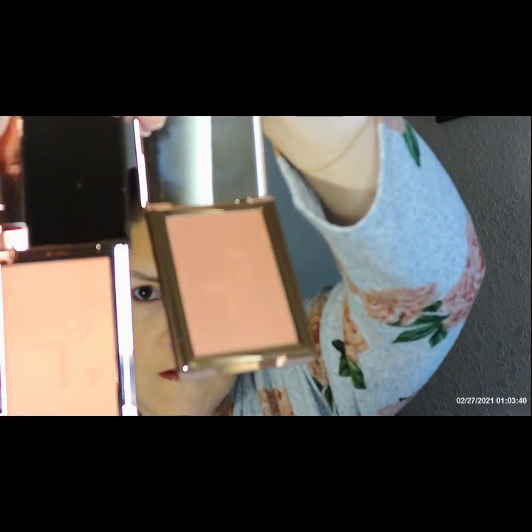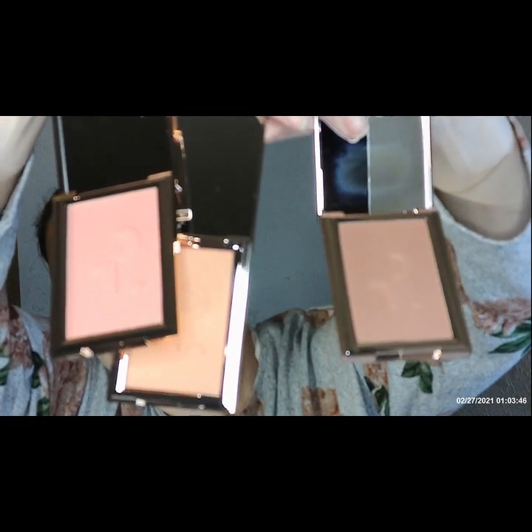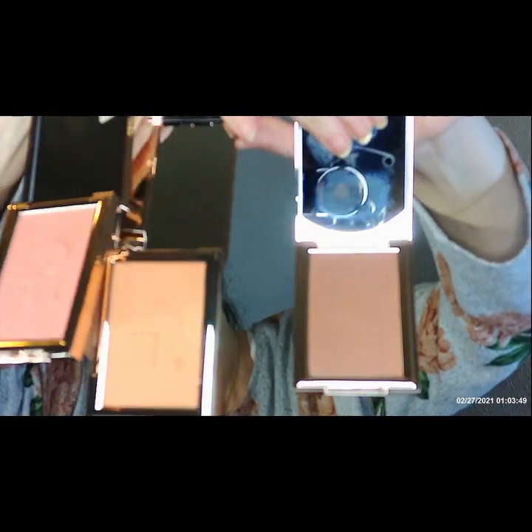So they're all three a little different. I'll show them all together — the tones are a little different in all of them. There's all three of them together; they all go a little different in tone. That one goes for $32.